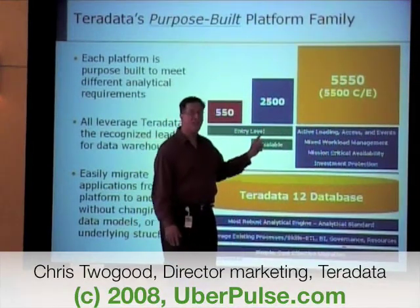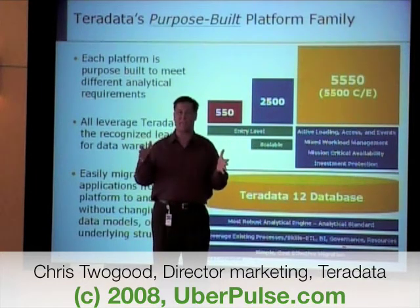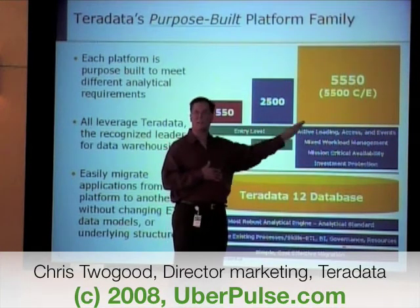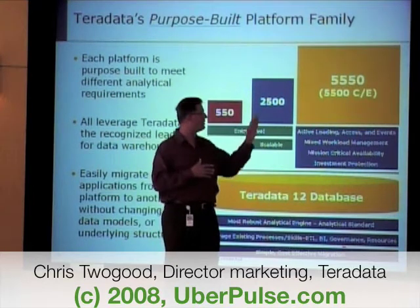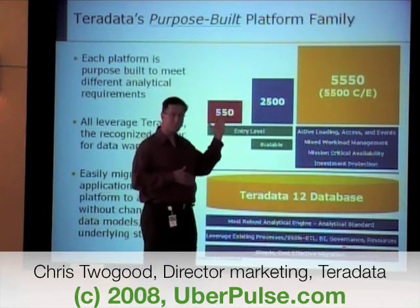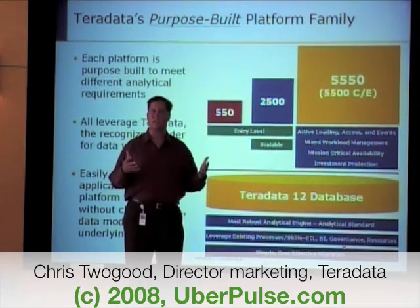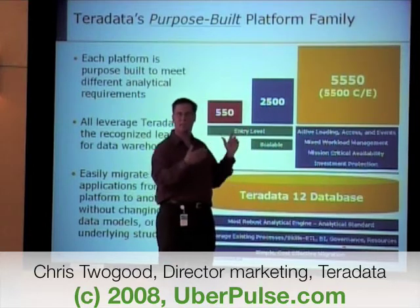We also offer the 2500. The 2500 does not have the same level of investment protection as the 5500 — it can scale to 140 terabytes within that family, but it does not offer multi-generation coexistence. If somebody wants to move from 2500 to 5500, everything in terms of their ETL, data model, and BI work will migrate seamlessly, but the hardware itself does not. What we've seen with customers is that for certain applications, that's fine — they're more in the data mart appliance space. And then the 550 scales to 6 terabytes. You can still migrate the ETL structures and processes, but if you outgrow 6 terabytes, you cannot move the hardware into the higher tier. This helps us have a conversation with a customer about what their objective is — if you really want multi-generation coexistence, stay inside the 5500 family; if not, we have other options.